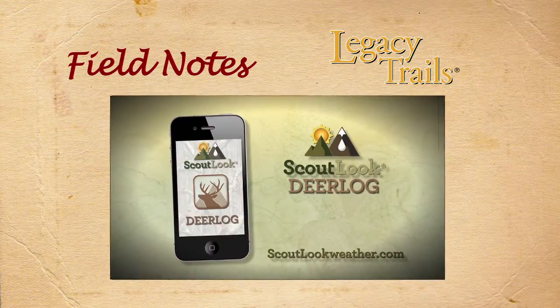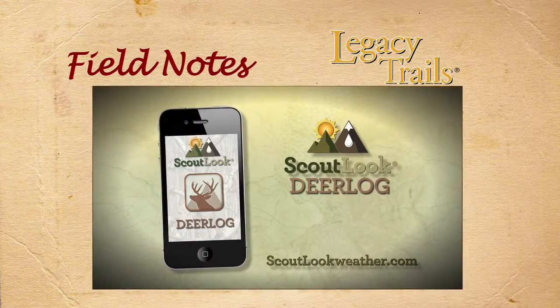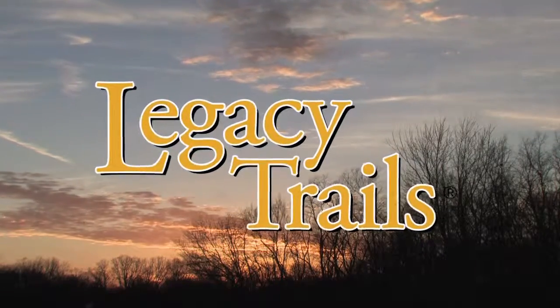Field Notes is sponsored by Scout Look Weather Deer Log, the ultimate weather and deer management planning tool for deer hunters. You're watching Legacy Trails — we'll be right back.